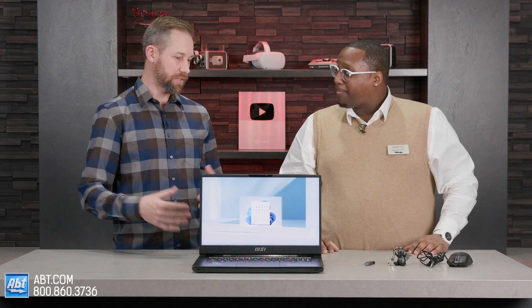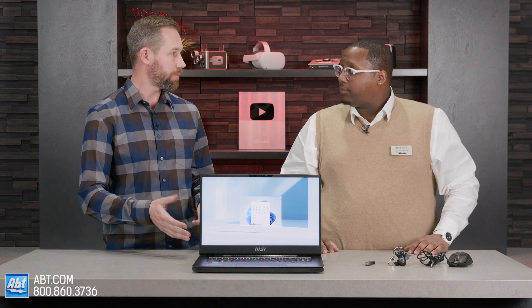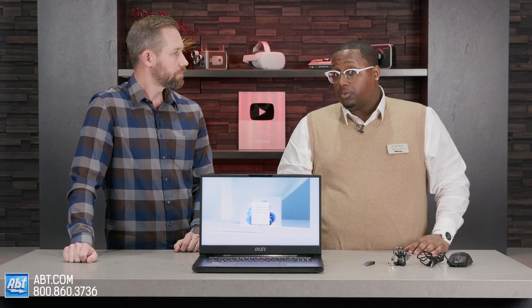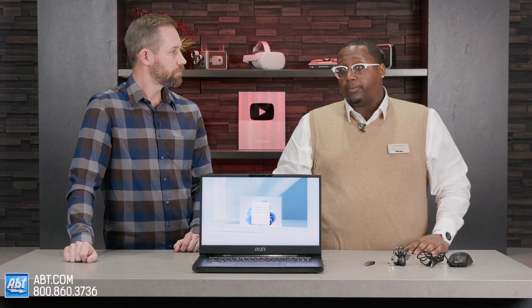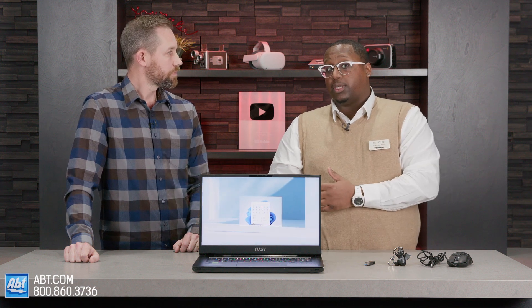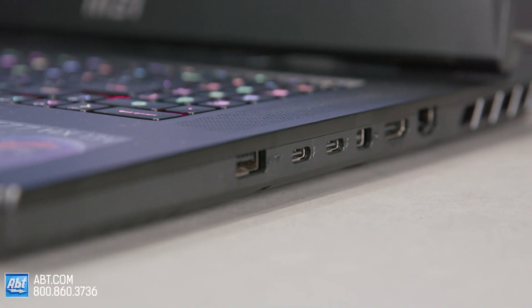Now as far as inputs go, that's another thing that people want to make sure they have enough of on their laptops. What are we looking at as far as inputs go on this one? So we do have the Thunderbolts — how you're able to run 4K video on those. It comes with two. So if you didn't want to just use the HDMI it comes with, which is a 2.1, which can also run 4K — if you wanted to put two monitors, you don't even need a docking station. Plug it into one of the Thunderbolts, plug it into the HDMI, and you've got two displays.